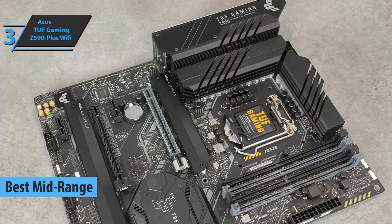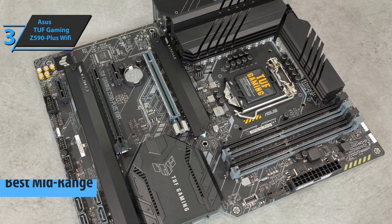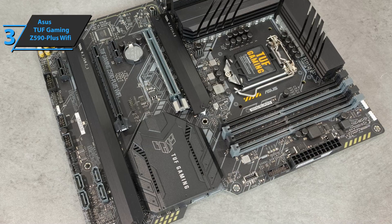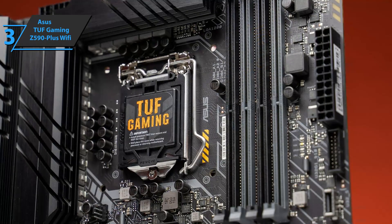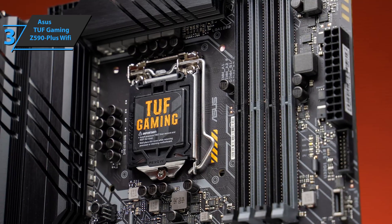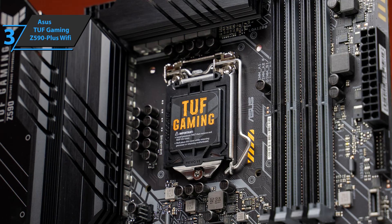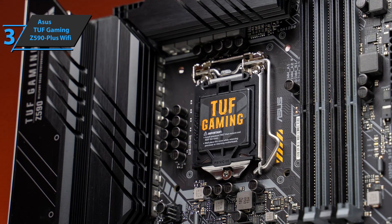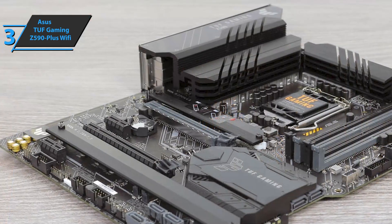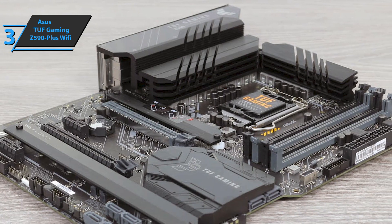The Asus TUF Gaming Z590-Plus Wi-Fi offers a slightly less striking design than the top models, but it also offers oversized panels and heat sinks combined with the gray aesthetic that's the trademark of the TUF family. In the upper part, there is an LGA 1200 socket that supports Intel Comet Lake and Rocket Lake processors of the 10th and 11th generations. Power comes from a pair of 8+4 pin EPS connectors, controlled by a digital PWM chip, which drives a powerful 14+2 phase VRM.